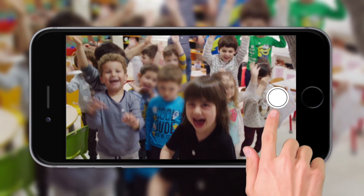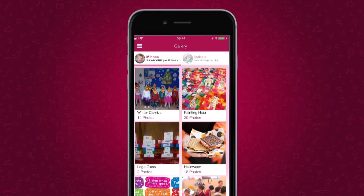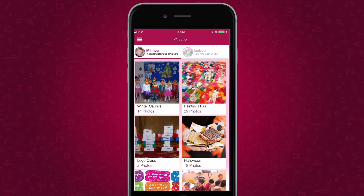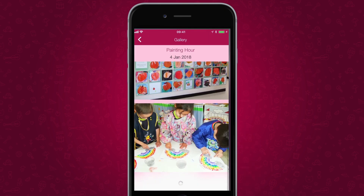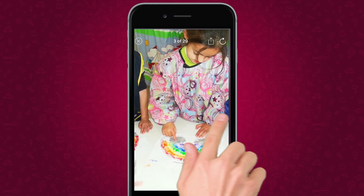Unique moments from the children's day are captured by teachers who can easily create photo albums and share them privately and securely with parents. Parents can now be part of their child's day and even share memories with family and friends.